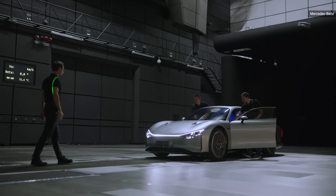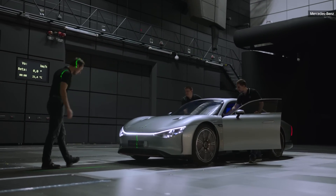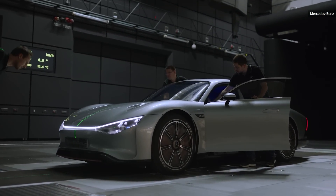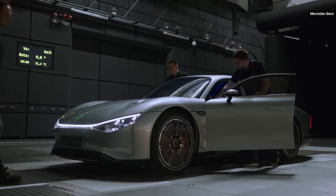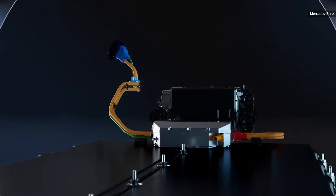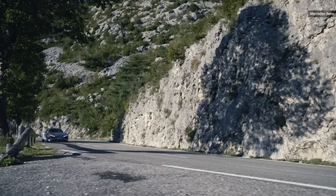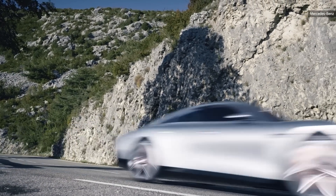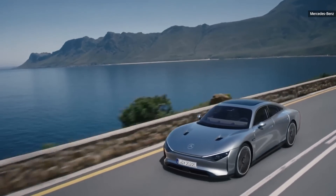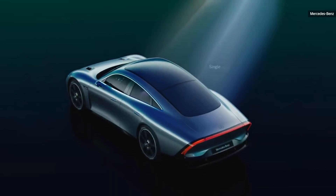With incredibly smooth and aerodynamic styling and a new battery pack, Mercedes states they'll achieve a range of 621 miles — an impressive feat. More importantly, it'll do that from a 100 kilowatt-hour battery pack, making this vehicle the most efficient on the road with an energy consumption of 6 miles per kilowatt-hour.